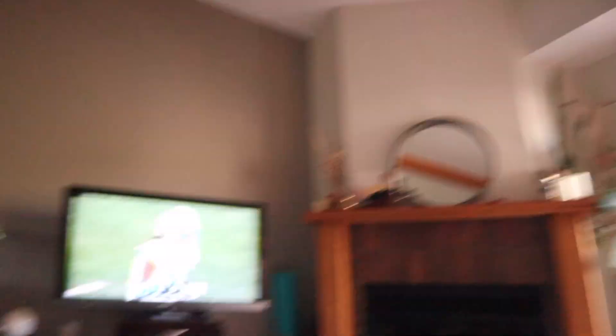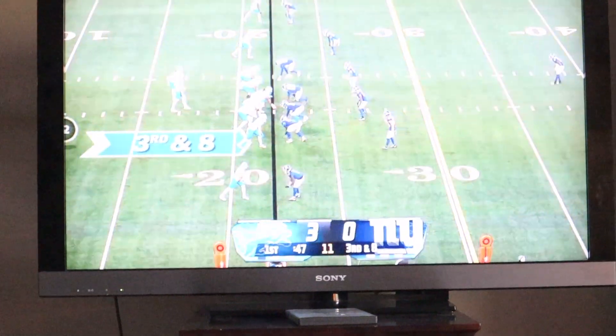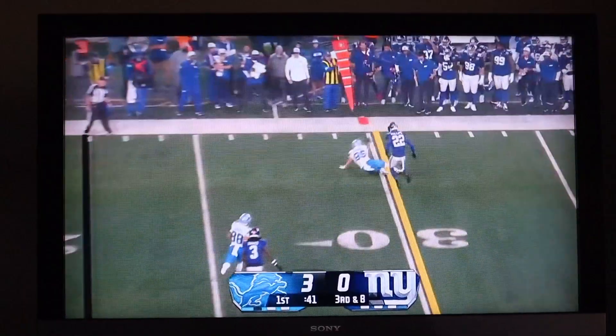Guys, guess what is back? Some of you may know, some of you may not — NFL's back! Now it's not the Browns yet, it's definitely not the Browns, but it's NFL football. I'm hyped.